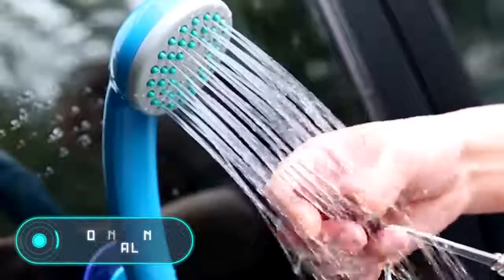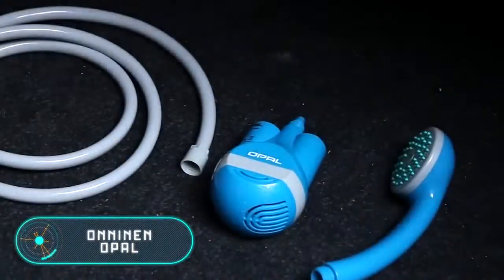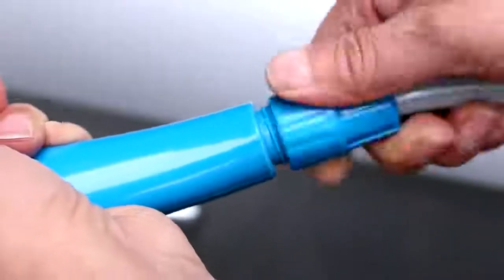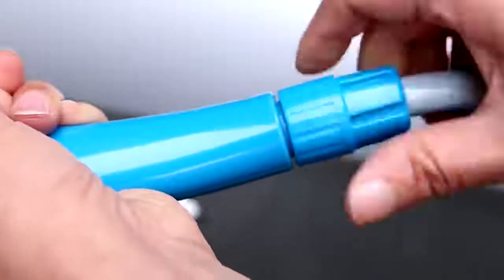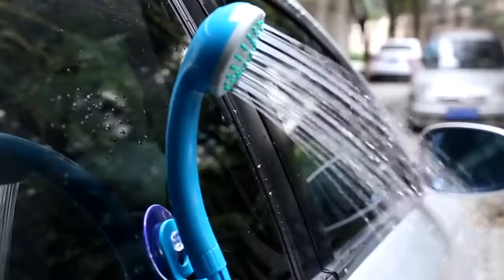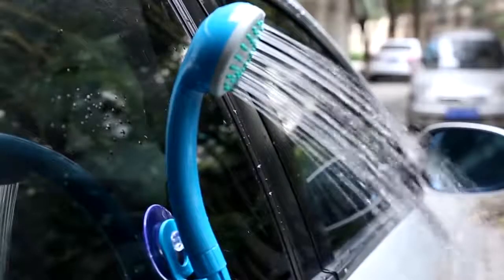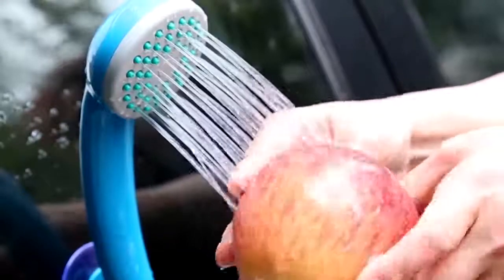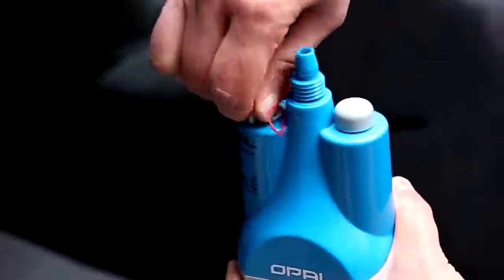When you leave the city behind, you encounter more and more difficulties. Sometimes daily tasks that seem extremely easy at home become very difficult. For many, taking a shower during a hike is an unaffordable luxury. The invention you see on the screen is designed to solve this problem and increase the comfort of any campsite.